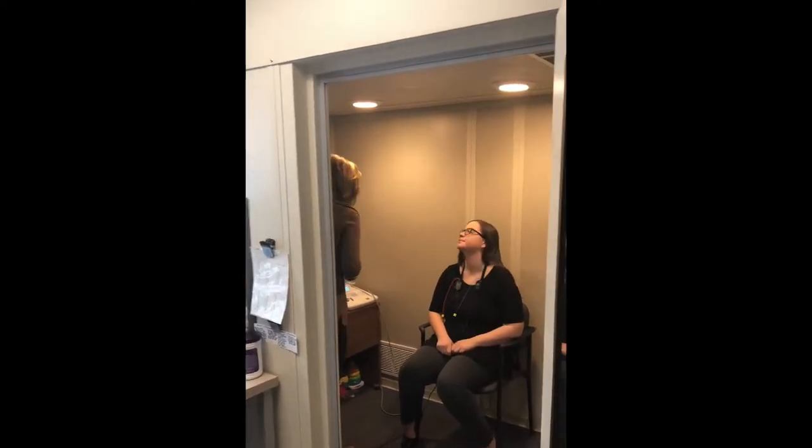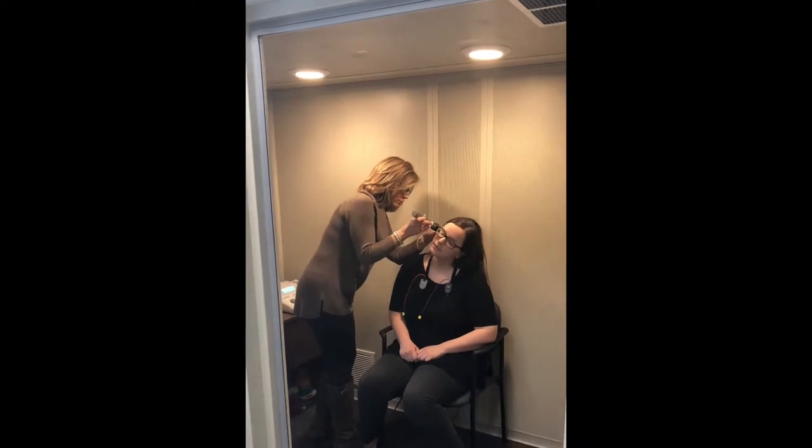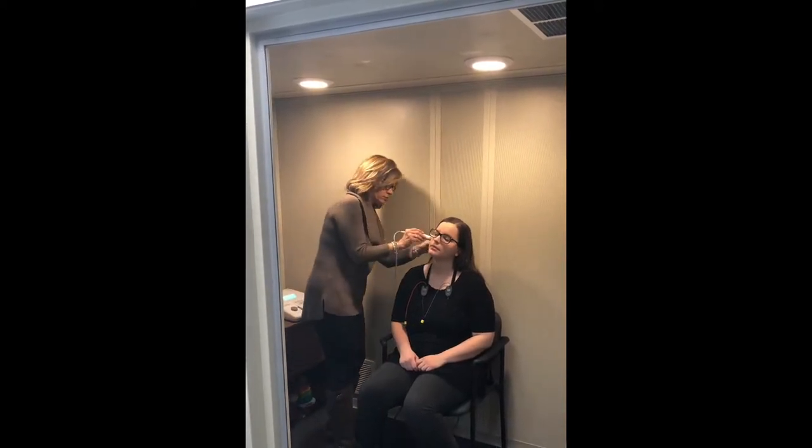After the case history is taken, the clinician will examine the ear canals for wax. Next, they will perform tympanometry, which will assess the function of your middle ear.